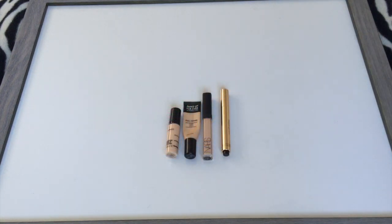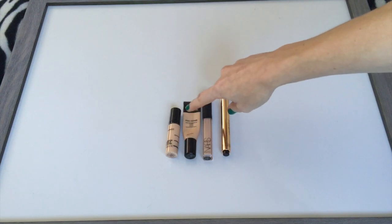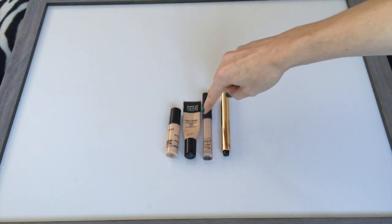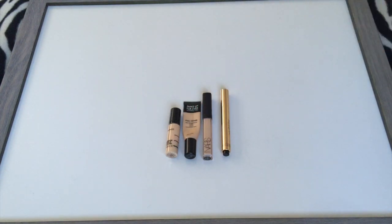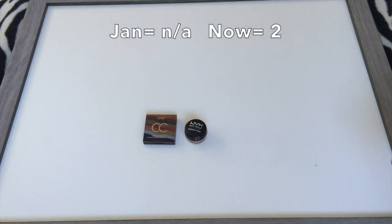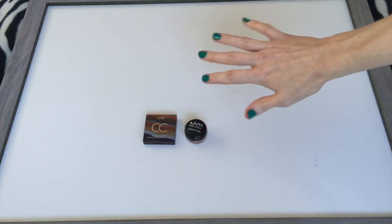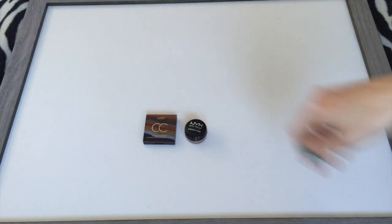Then is my concealer category. I had five in January and right now I have four: the MAC Pro Longwear, Makeup Forever Full Cover (my all-time favorite), one from NARS, and the YSL Touche Eclat. I'm switching things around and now including a corrector category, so I have two under eye correctors — one from Tarte and one from NYX. I might be decluttering the NYX one soon.